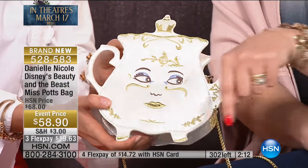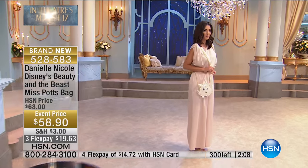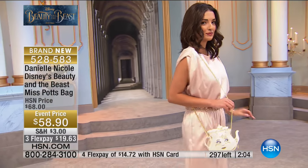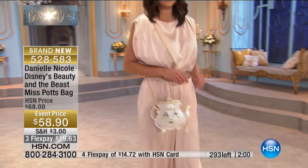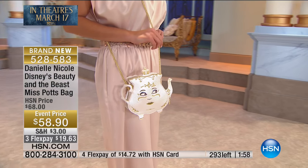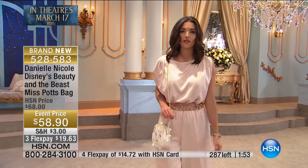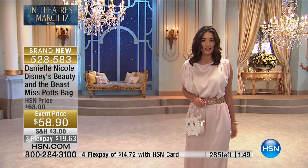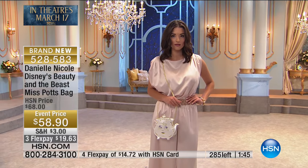We've got a two-minute clock up at the bottom of the screen. We've got 300 remaining. These look like they will all completely sell out. These will all go. This is at $58.90. In my personal opinion, this is adult enough for a beautiful woman to carry with sophistication and elegance. But it shows that you don't take yourself too seriously. It's playful. You can have a little fun. But at the same time, I think my niece would love this — she's in her 20s.